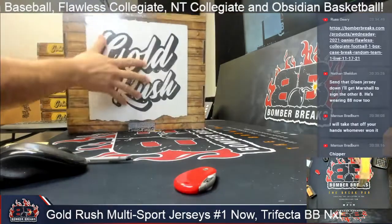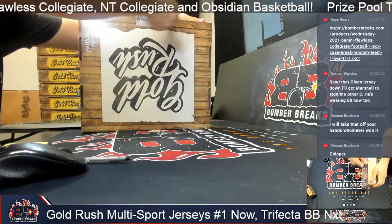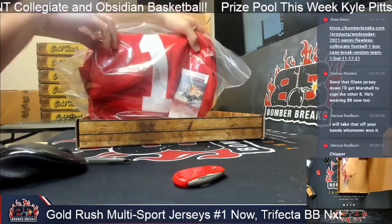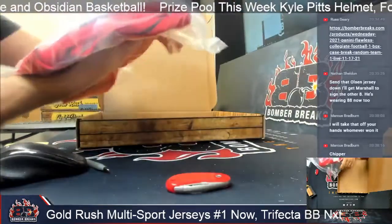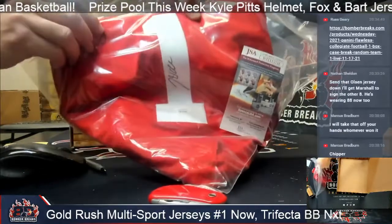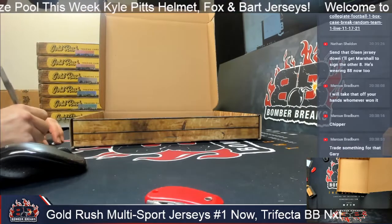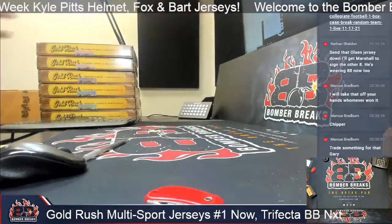That one slid right off the top - hit off the back of the cornhole board. Number one - that looks like a Wall autograph. I called it - John Wall. JSA card in there, and the sticker of course on the red jersey. John Wall going to Brian Wilk. Congrats. Some good ones in there in case number one.